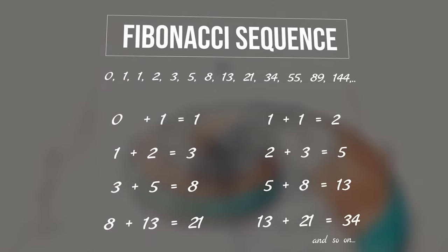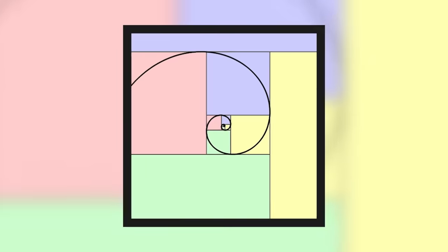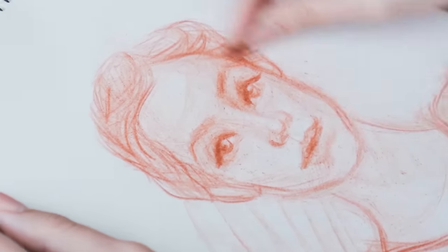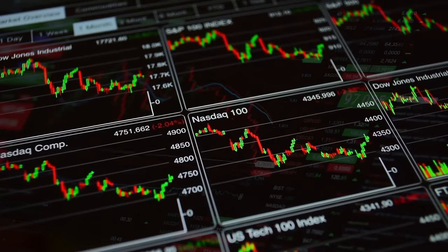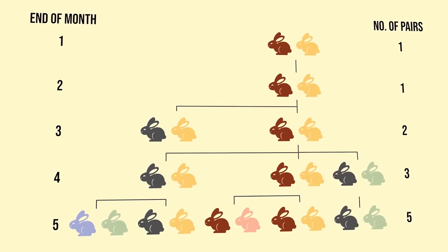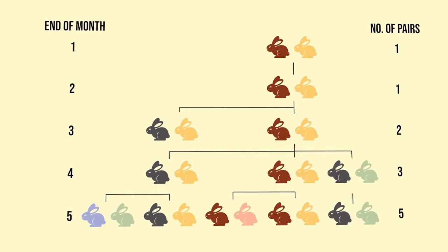The Fibonacci sequence and golden ratio have gained a lot of traction in modern mythology. The infinitely repeating patterns they generate have been used to reveal God, codify beauty in everything from architecture to human faces, explain the harmony of musical greatness, the genius behind the Mona Lisa, and apparently even predict financial markets. It's hard to talk about the Fibonacci sequence without going down a rabbit hole of myths.